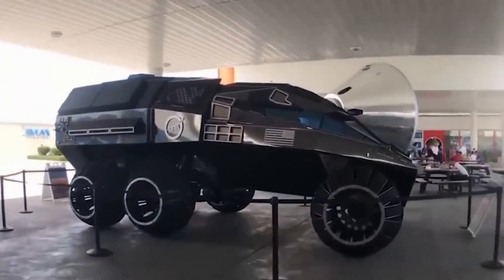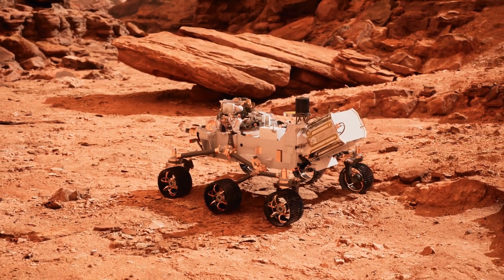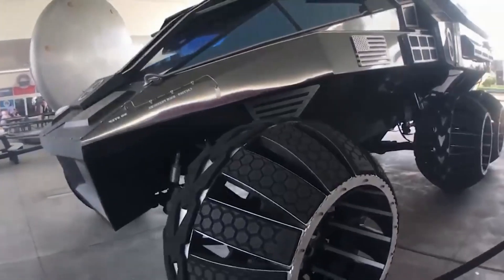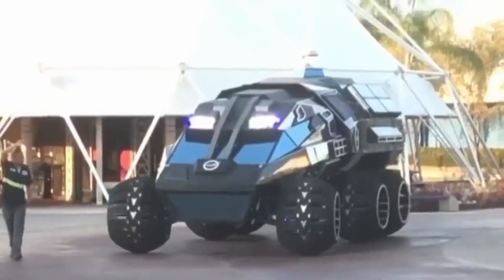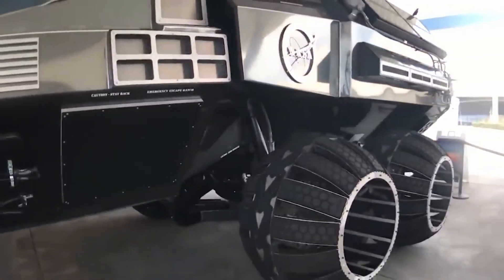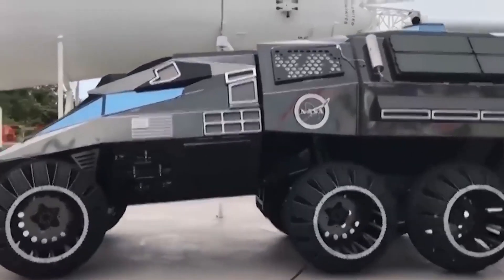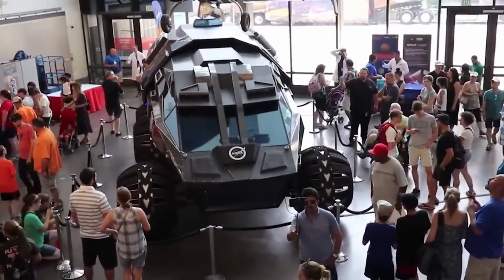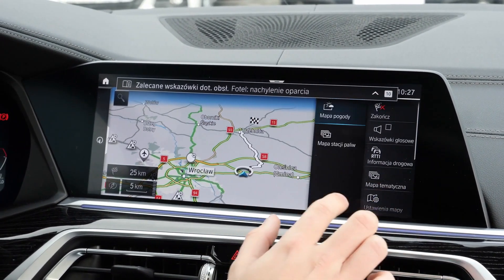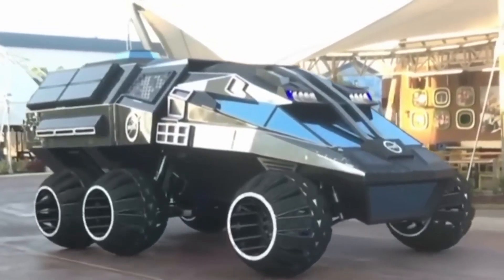Number seven: the Mars Rover Vehicle Navigator. Imagine driving a car on another planet. That's exactly what NASA's Mars Rover Vehicle Navigator represents — a future vehicle for exploring the Red Planet. This concept car is truly out of this world, with its massive size, futuristic military-like design, and six spherical wheels that can navigate even the roughest terrain on Mars. The MRVN isn't just a means of transportation — it's a high-tech laboratory on wheels, with life support systems, communication, and GPS navigation. Its rear laboratory section can even detach to become a stationary research unit while the front vehicle continues to navigate the planet's surface.